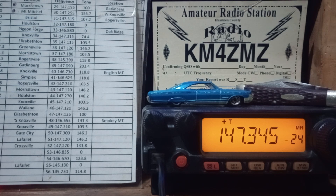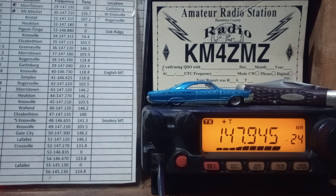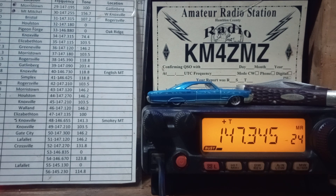If no one comes back, we'll just go to another repeater. KM4ZMZ, Morristown, Tennessee, looking to make a contact. That repeater is linked to about three or four other repeaters. They're all linked together, but I can hit that one by itself.